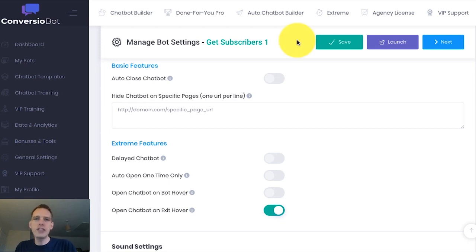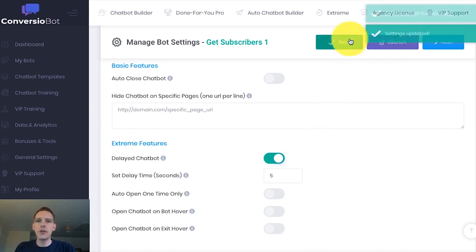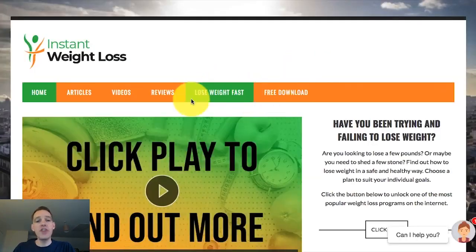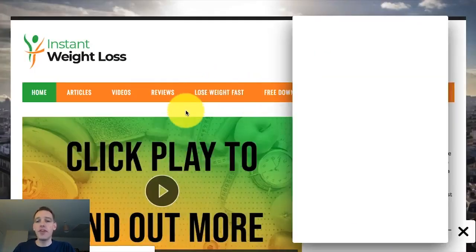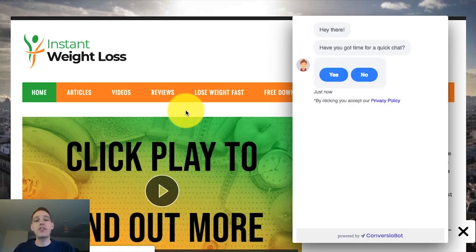So this time let's try a delayed chatbot. All we have to do is change the settings — it's so simple. I'm going to turn the exit hover off and turn the delayed chatbot on. Now we need to set a delay time — let's say five seconds. But you can set whatever delay you like. I'm going to save that and launch it, and then show you exactly how it looks on the website. When a visitor lands on your site there's no chatbot visible, but then after five seconds, after a short delay, it will suddenly pop open automatically. This is another really great way to surprise your visitors, and it can skyrocket your interaction, which in turn leads to many more leads and many more sales.